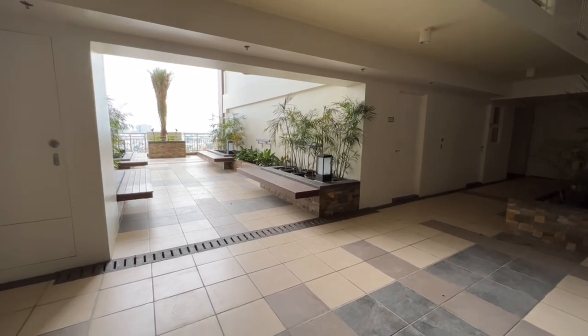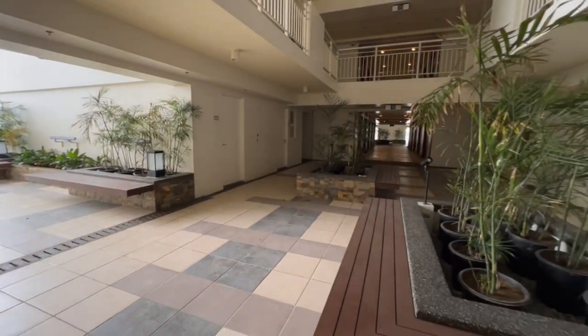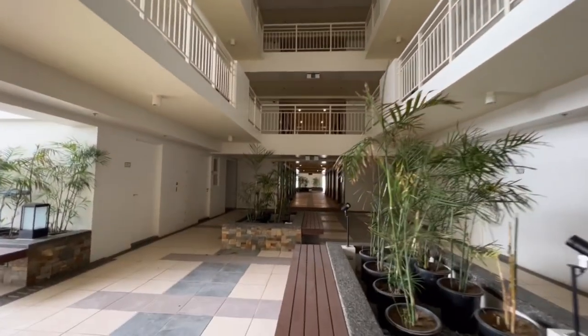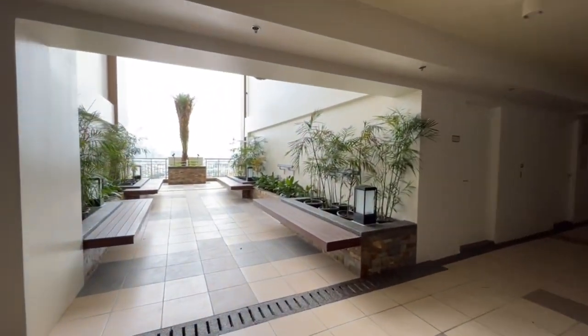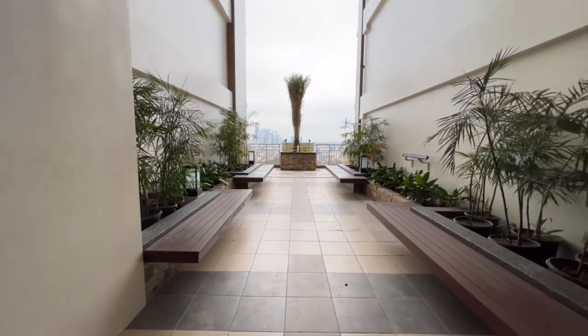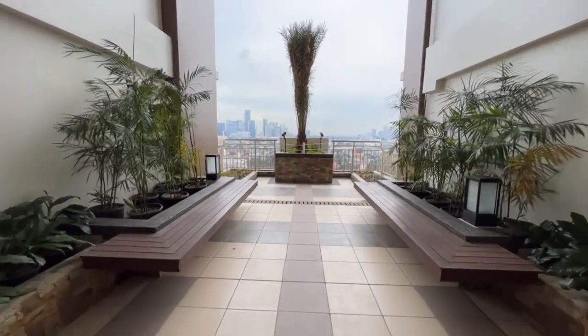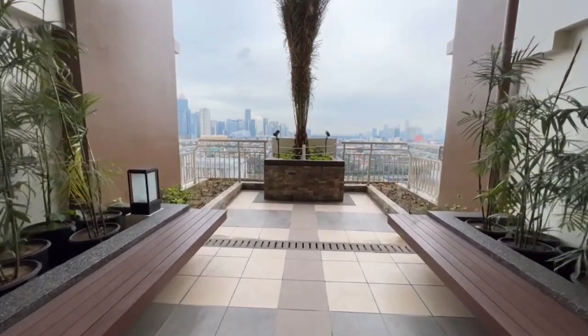Let me just tour you in the garden atrium area where the unit is located. This is what the garden atrium floor looks like. We have this technology that DMCI Homes innovated which we call the Lumiven Technology.